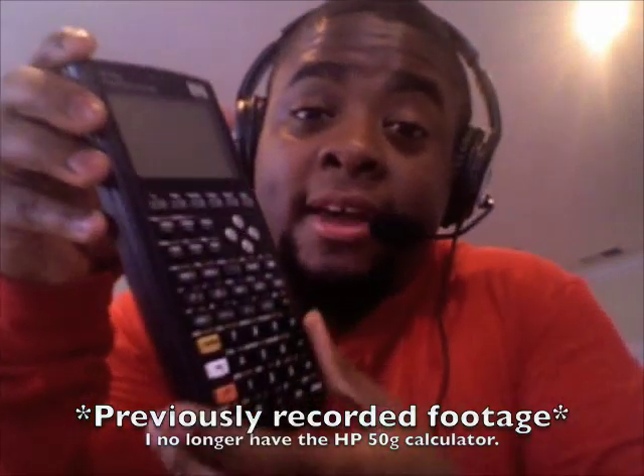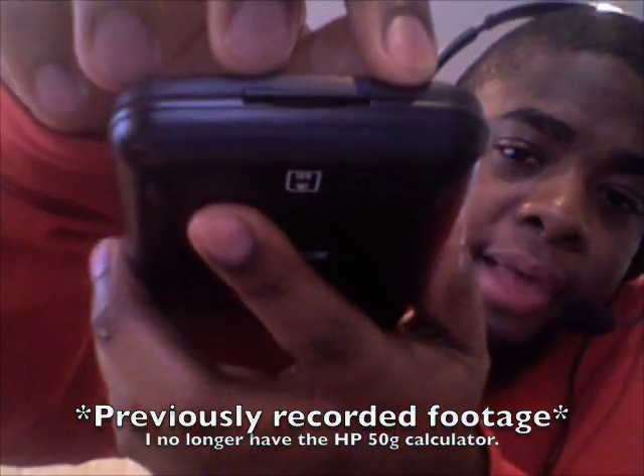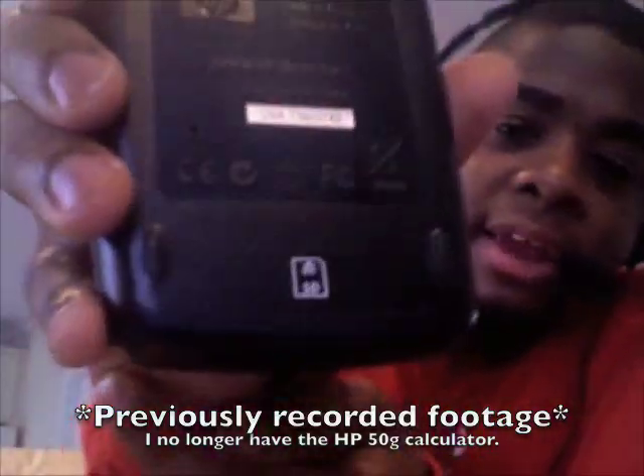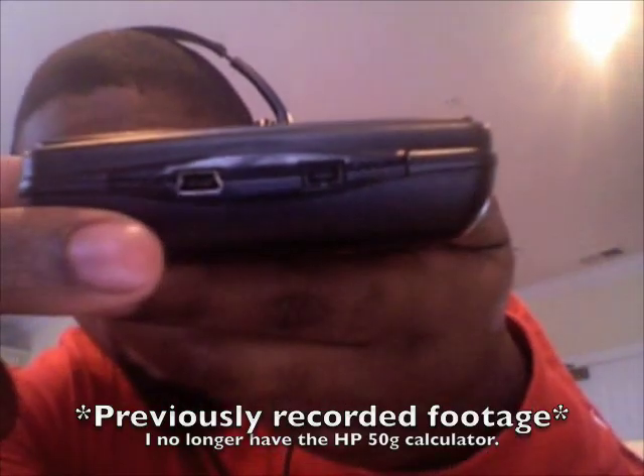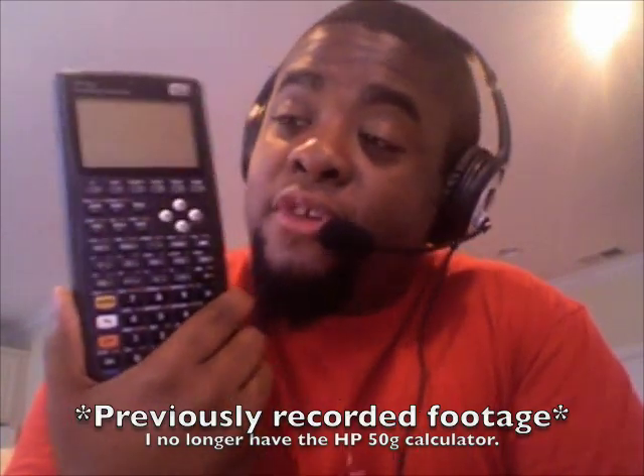I even came home and did a video about the HP 50G, and I may play a couple of clips from that old video for you guys. This model is the HP 50G graphing calculator. At the bottom is an SD card slot, and on the back you have your mini USB port as well as your infrared port. I was really looking forward to making the most out of using it for my future math courses.